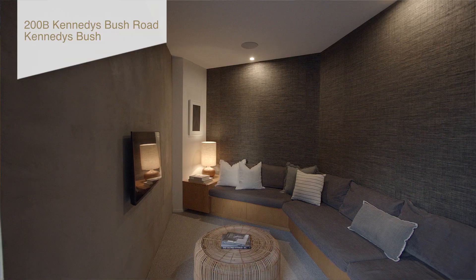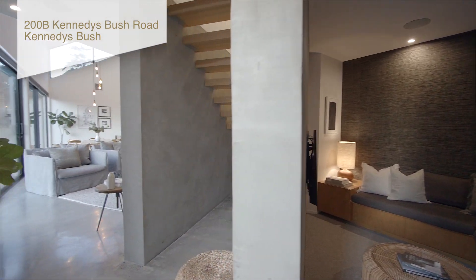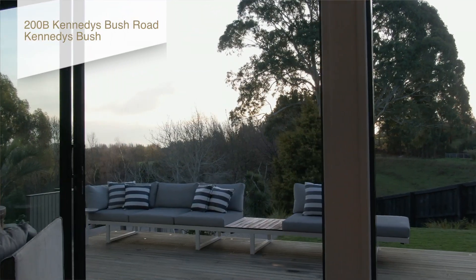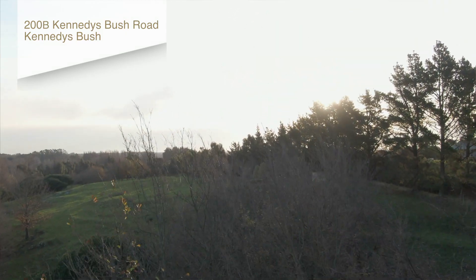Hi guys, here we are today at 200B Kennedys Bush Road. What a ripper we've got for you here. Urban Function have architecture designed a beautiful home for you. It's got an industrial yet contemporary coolness feel to it, and best of all it's set on almost 2,000 square meters of land with an amazing rural aspect you'll just love waking up to every morning. What a wonderful location.